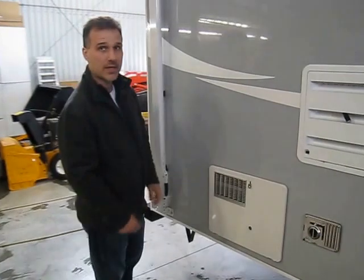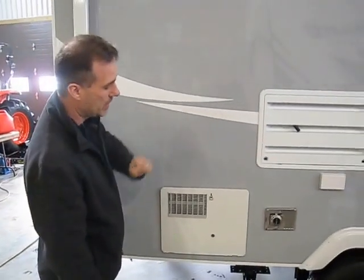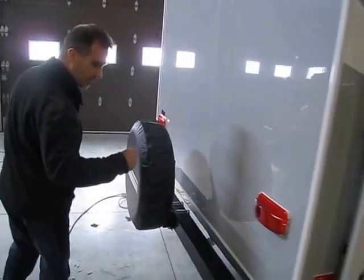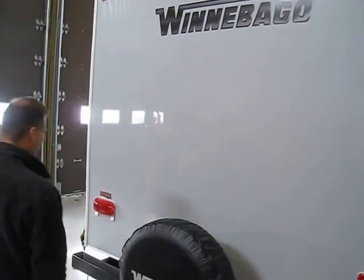The motor heater is gas and electric — it's DSi, meaning you push the button on the inside, it comes out and comes on automatically. There's a four-inch square bumper where you can store your sewer hose. The spare tire has been mounted on it as well, and it comes with a nice Winnebago cover.